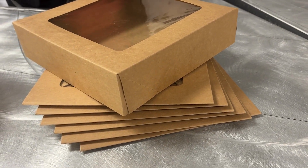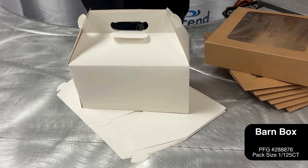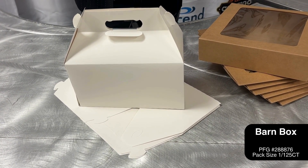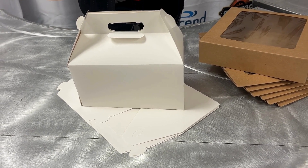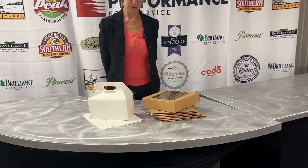We also have this really cool barn box, which also comes in a pack of 125. The items come flat and are easy to fold out to your customers. Great packaging ideas to help you sell your catered events.